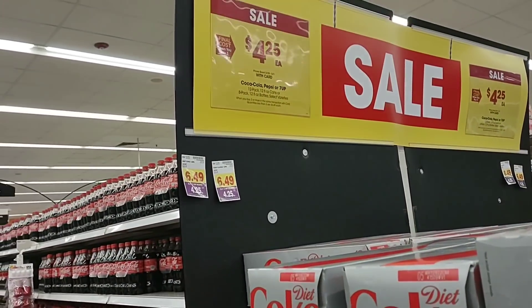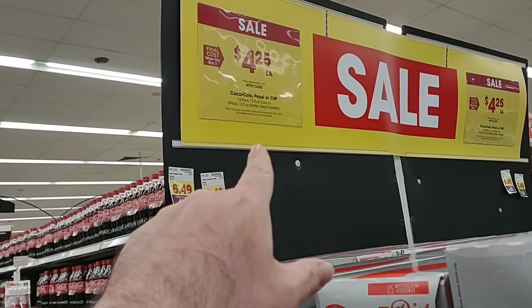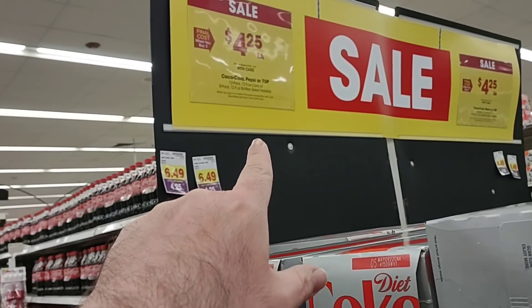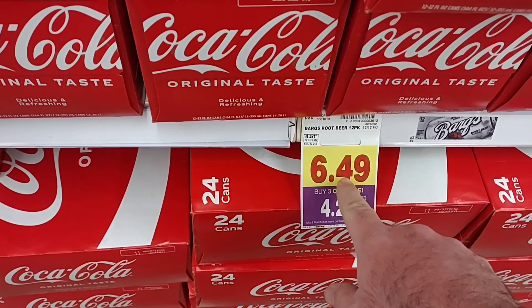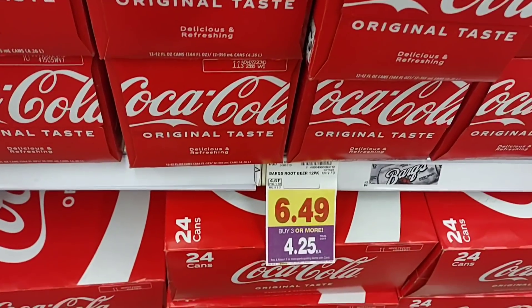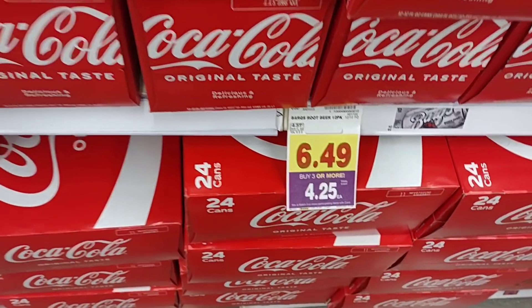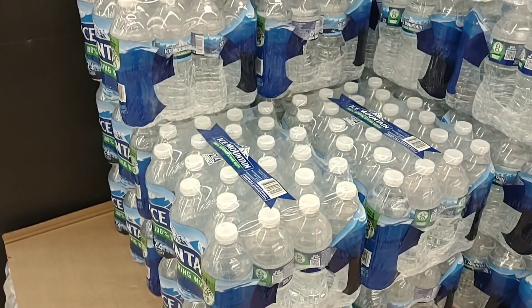The first sale we come up on as soon as we come in: Kroger has a deal this week where you have to buy three or more, but 12-packs are $4.25. After you buy three, you can mix and match Coca-Cola, Pepsi, or 7UP products. It's hard to believe the regular price of 12-packs is going to be $6.49 for a 12-pack of Coke, but this week buy three or more and get them for $4.25 each.